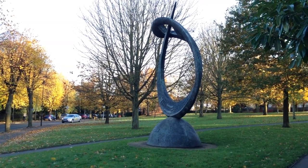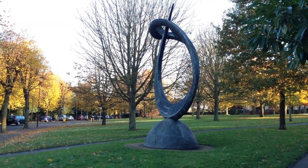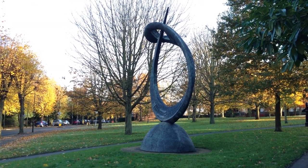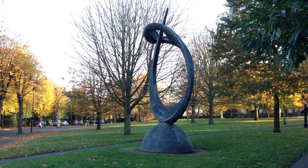This memorial commemorates Sir Frank Whittle, the inventor of the jet engine. He was born in Coventry, which is about 15 miles from here. But he did a lot of his pioneering engineering work on the jet engines at the British Thomson-Houston factory here in Rugby.